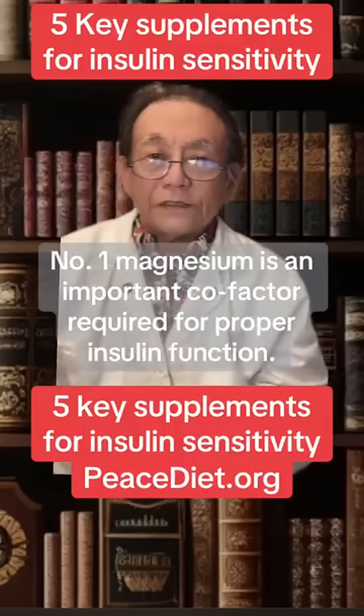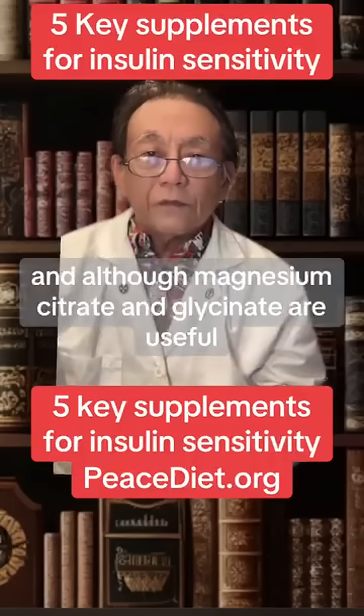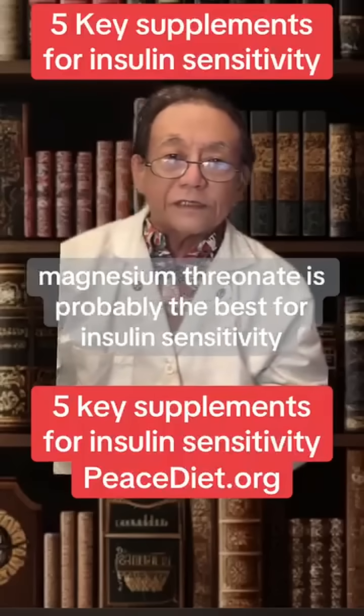Number one, magnesium is an important cofactor required for proper insulin function. And although magnesium citrate and glycinate are useful, magnesium threonate is probably the best for insulin sensitivity.